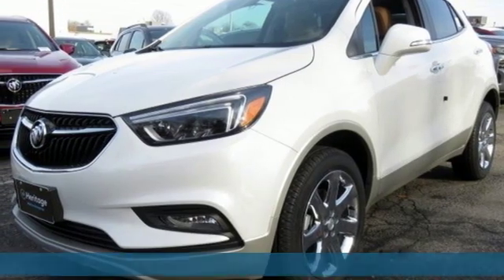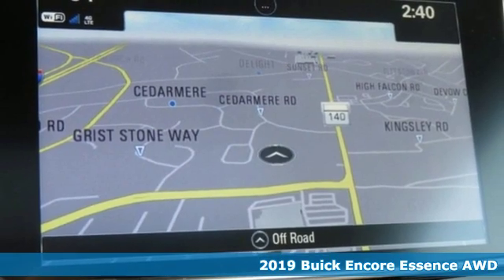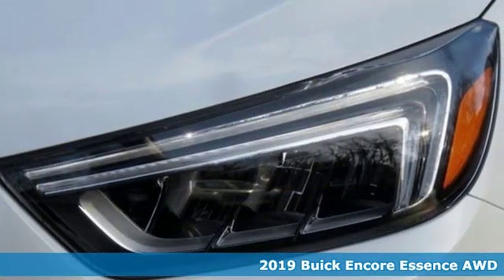It's a new 2019 Buick Encore. Your journey to the urban jungle awaits, and this SUV is well-suited for the adventure.